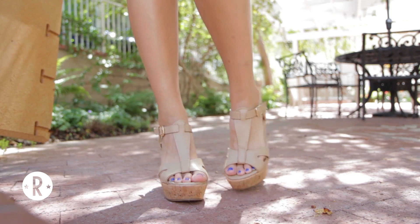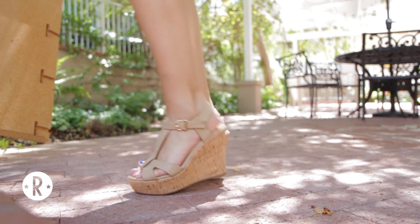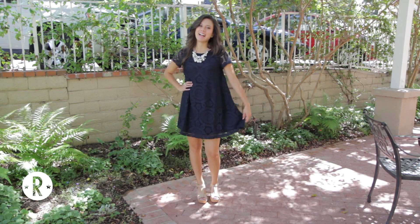I wore this during recruitment and I got so many compliments. I decided to pair this with some nice nude wedges just to elongate the legs a little bit.